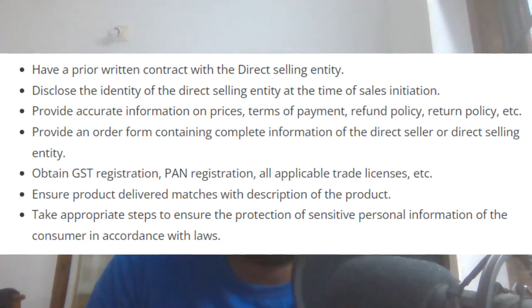Obligation 1: Disclose the identity of the direct selling entity at the point of sale. This applies regardless of whether it is a large company or a small company.